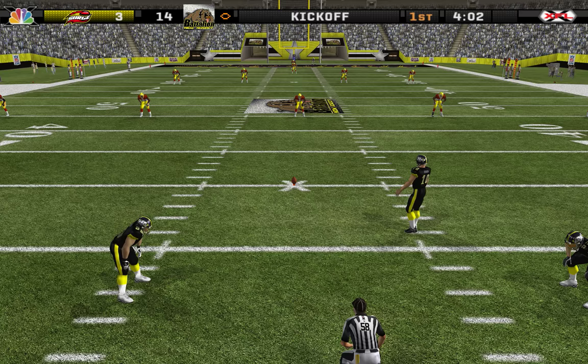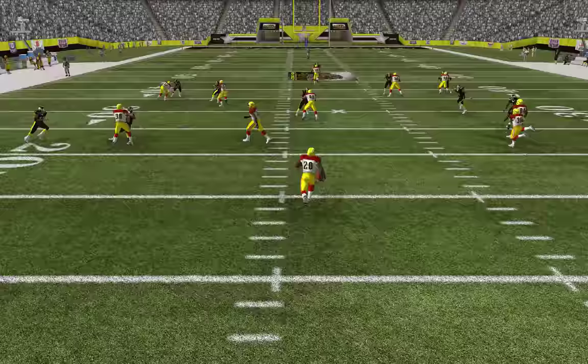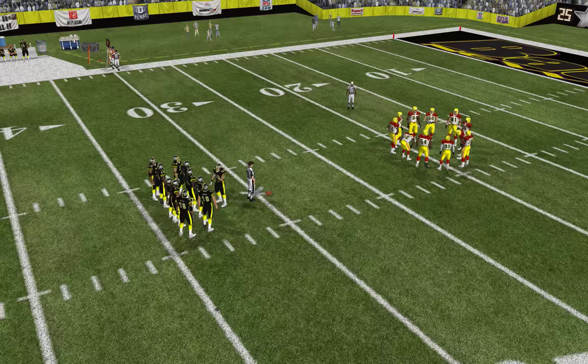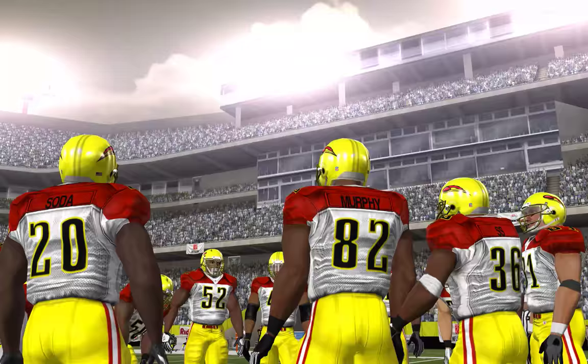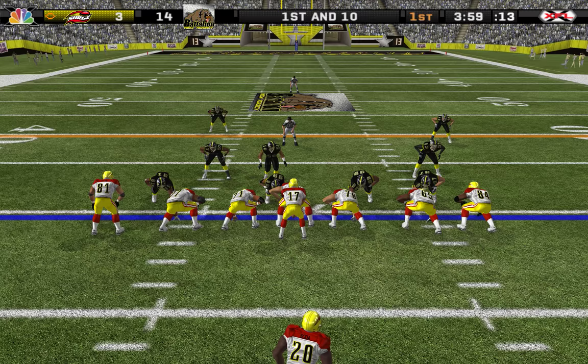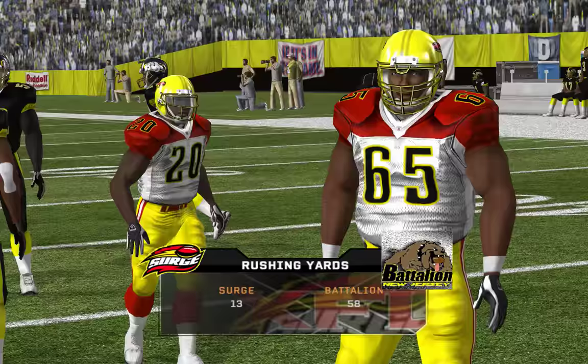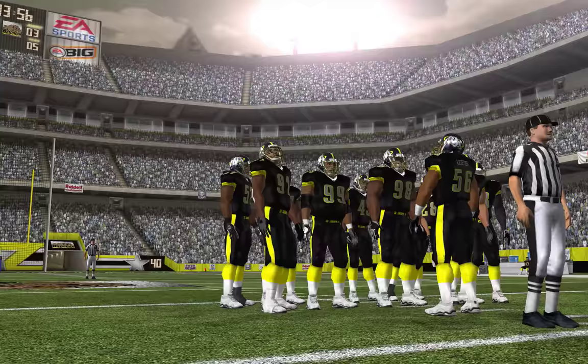Number 10 comes in for the kickoff, from the one-yard line. Their last drive was three plays and out, and now the offense comes out on the field once again. First and ten at the 30-yard line. The home team with a four-man front — off to the tailback. He's there for the tackle at the 35; number 20 with a nice burst through the middle for a five-yard pickup.